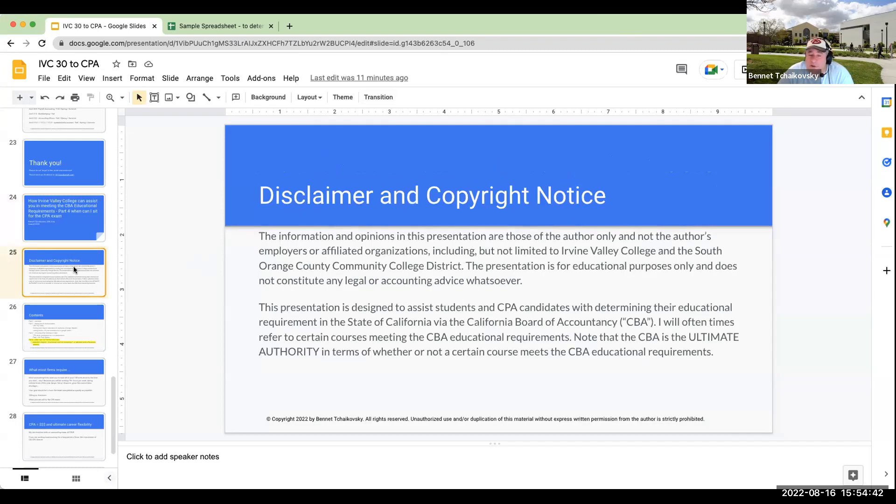My disclaimer and copyright notice: the information and opinions in this presentation are those of the author only and not the author's employers or affiliated organizations, including but not limited to Irvine Valley College and the South Orange County Community College District. The presentation is for educational purposes only and does not constitute any legal or accounting advice whatsoever. This presentation is designed to assist students and CPA candidates with determining their educational requirements in the state of California via the California Board of Accountancy. They will oftentimes refer to certain courses meeting the CPA educational requirements. Note that the CPA is the ultimate authority in terms of whether or not a certain course meets the CPA requirements.